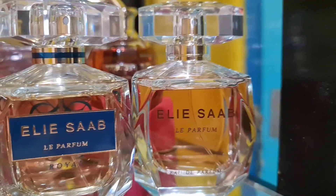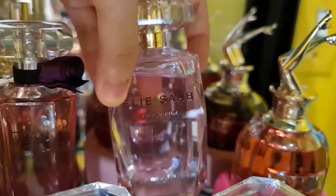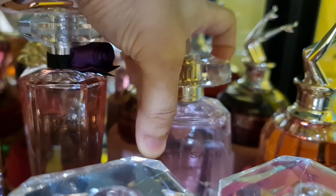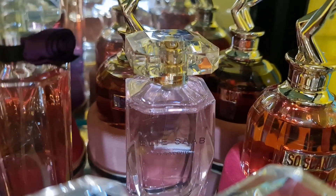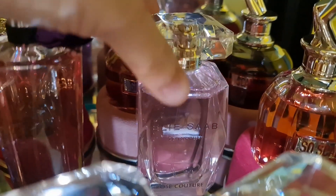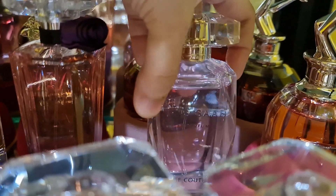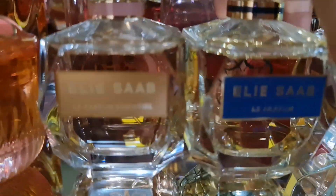Le Parfum Rose Couture — the pink bottle — is a floral rose caramel fragrance that is sweet and woody with a lychee note. It's a very beautiful fresh rose scent.